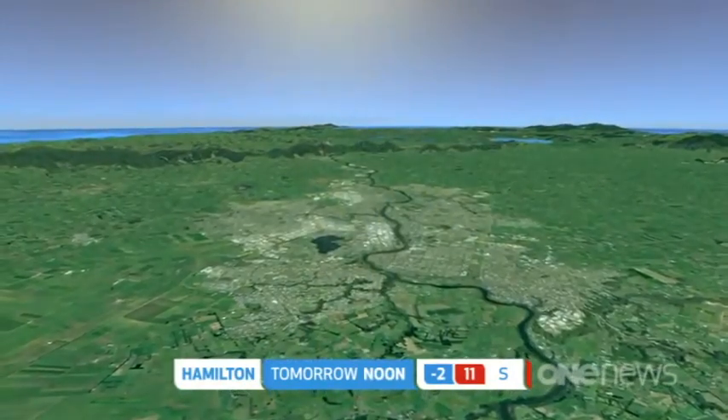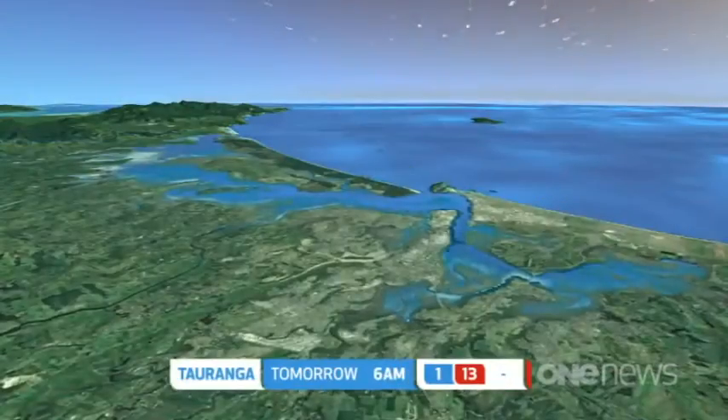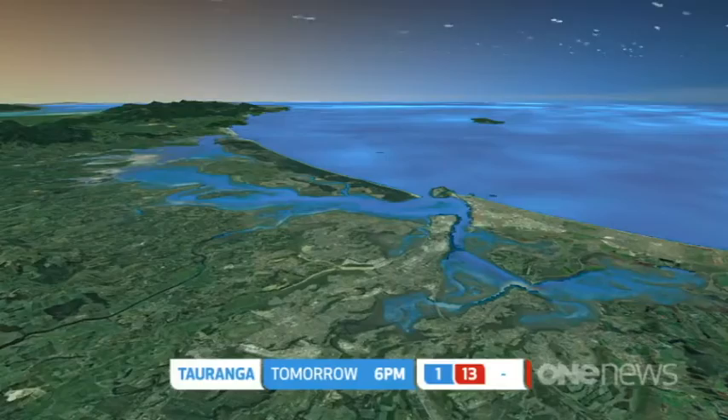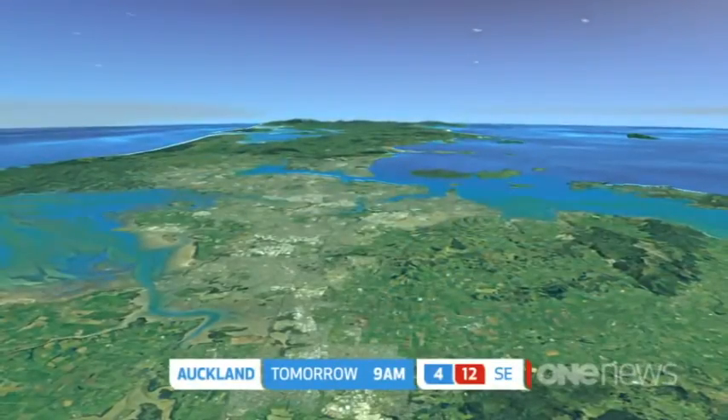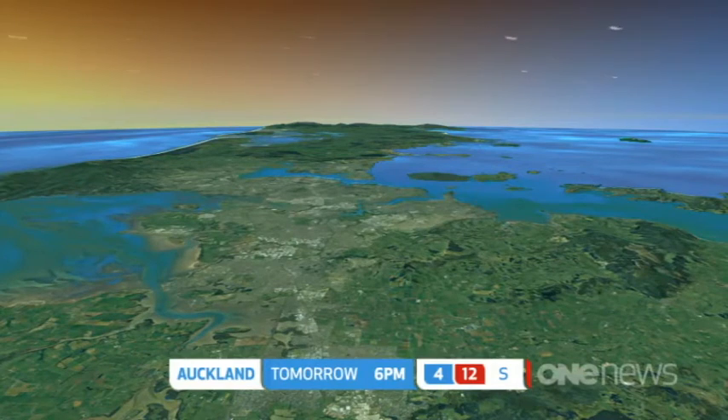Heading to Hamilton — minus two is where you're going to start, eleven is where you'll finish. Your day is looking good, it is fine. And the same for Tauranga as well — very pleasant, thirteen at least with winds going lighter. Auckland, your day looks better and when the winds drop away it at least feels nicer. Twelve is the finishing number. We are getting there after a chilly start.